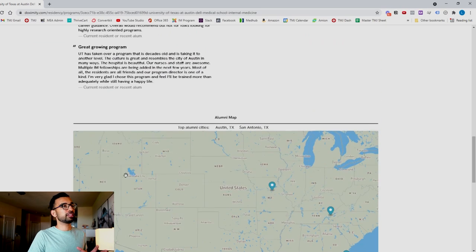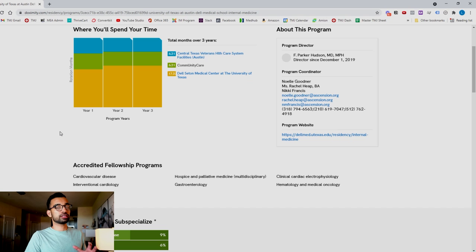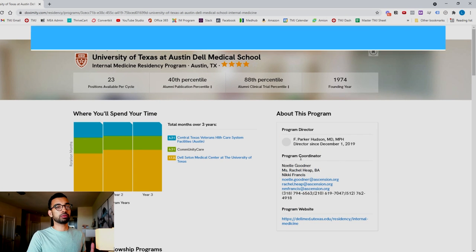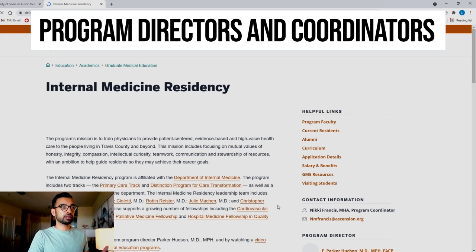Just keep in mind that some of the data may not be completely accurate — it's a starting point. You can also find information on program coordinators and program directors, click through to their individual websites, and read more about the program in detail.